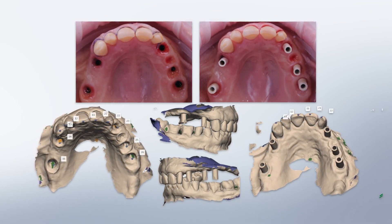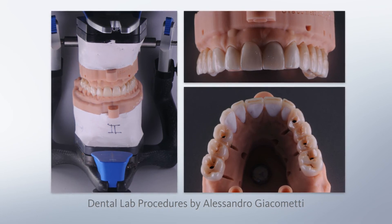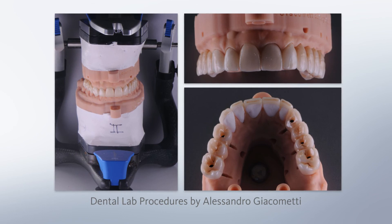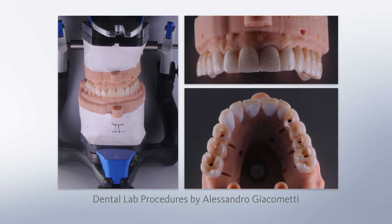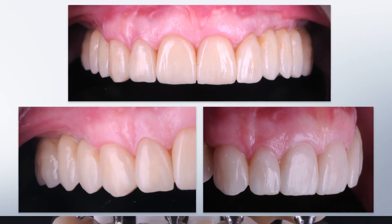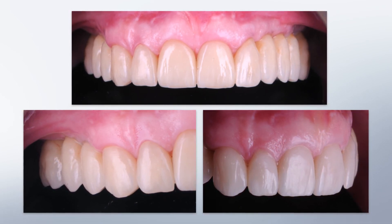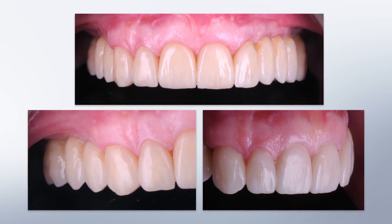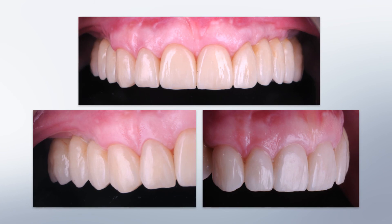It is now time for the final reconstruction. You can see in the model the zirconia-ceramic screw-retained bridges in the posterior — identical in retention concept to the temporary ones — and the ceramic veneers on the frontal residual teeth. We need a very skilled dental technician, like Alessandro Giacometti, to perfectly manage the ceramic veneering and finalization of the case. The emergence profile of the implant-supported reconstruction appears natural, which is a direct result of the soft and hard tissue augmentation techniques.